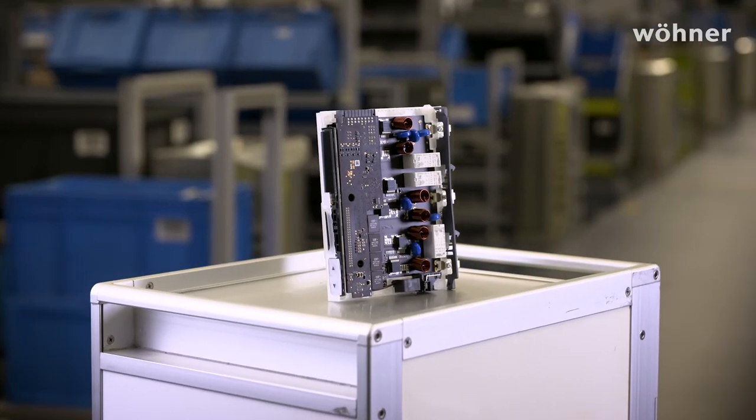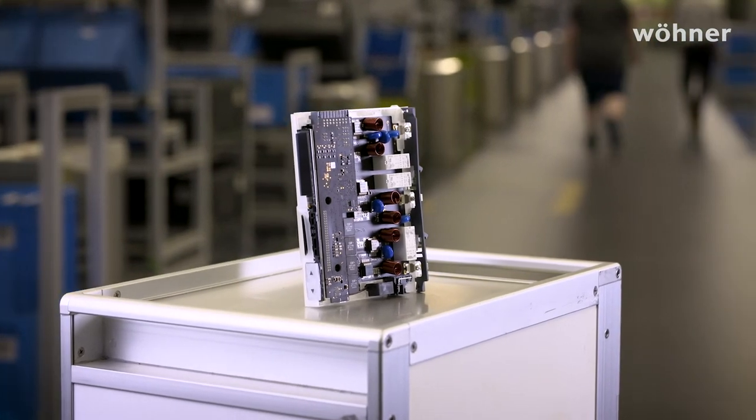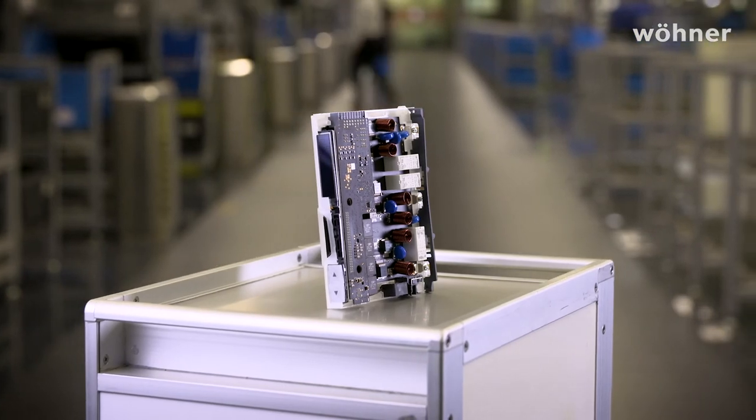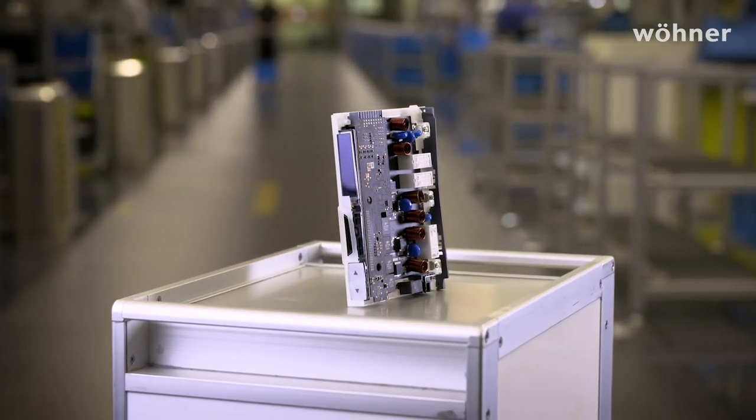Beyond that, we have developed what I would say is a basic technology. This C14 technology, which switches off more quickly than a fuse and is restartable, can be integrated in any device or control cabinet functionality. We have it as an electronic platform, which we can easily adapt, modify and integrate.